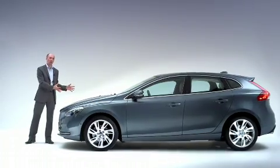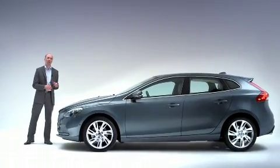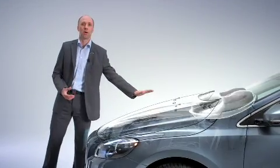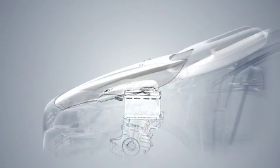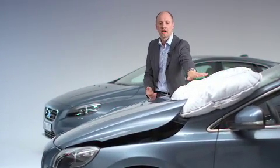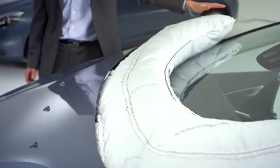People are soft and cars are hard. In order to try to cushion the impact, the airbag has two purposes. One, to lift the bonnet to create additional space between the bonnet and the hard components in the engine bay, like the engine. And secondly, to cushion the area around the windshield wipers and the lower part of the A-pillars.